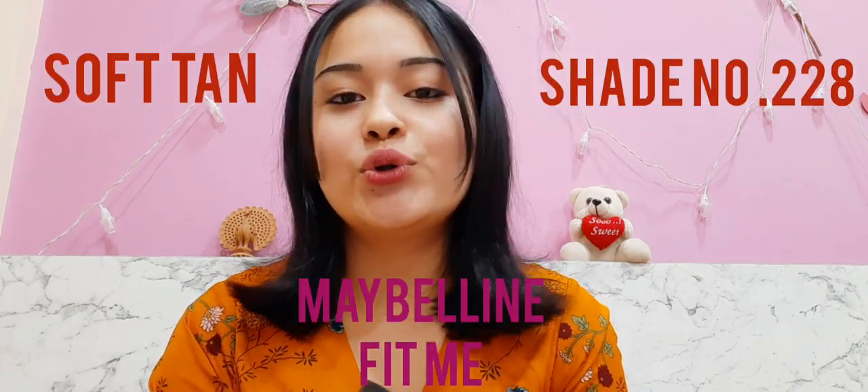For today's video, this is for those who have ordered the wrong foundation or bought it and don't know what to do with their foundation bottle because it's not returnable or replaceable anymore. I had actually ordered a wrong shade of foundation — this is the foundation you can see. It gives my skin a yellowish, pale touch. My skin tone is a pinkish pale tone, but when I apply this it gives me a shade of yellow — a tan yellow, to be more specific. This is shade number 228, Soft Tan.